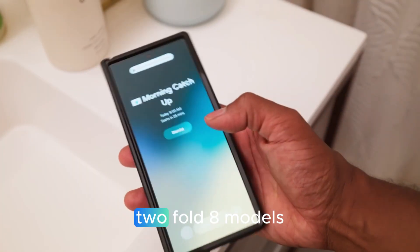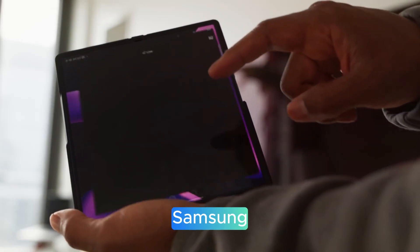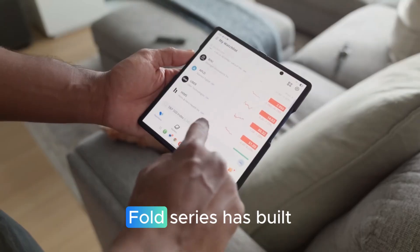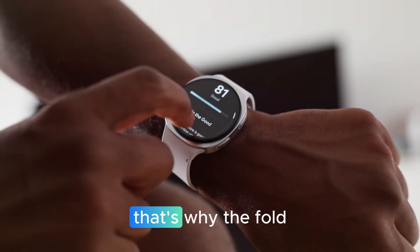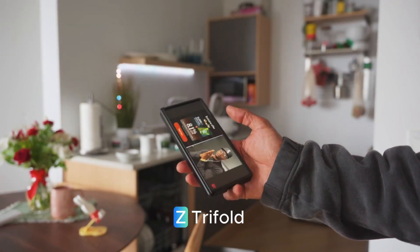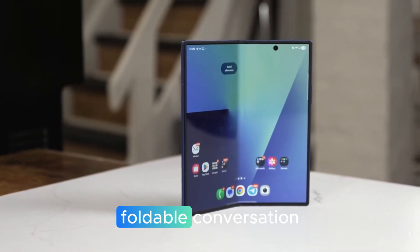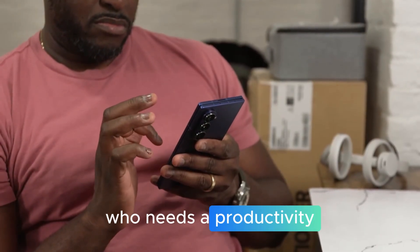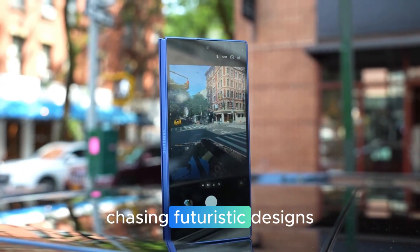Samsung's big vision includes two Fold 8 models and the Tri-Fold. Samsung has realized that one foldable doesn't fit all users. While the Galaxy Z Fold series has built a loyal fan base, the demand for customized designs has grown. That's why the Fold 8 series will include two different models, plus the ambitious Galaxy Z Tri-Fold — a three-device strategy ensuring Samsung dominates the foldable conversation, whether you're a professional, casual user, or early adopter chasing futuristic designs.